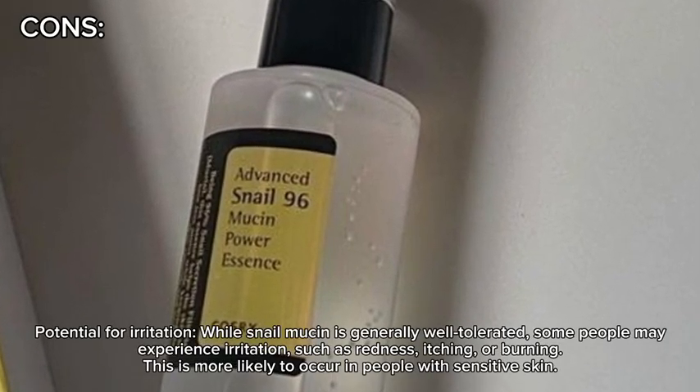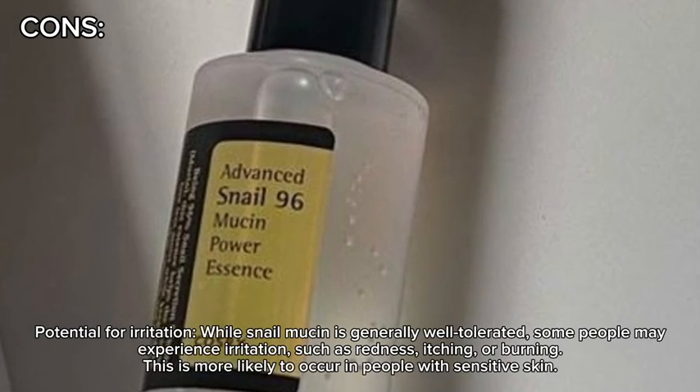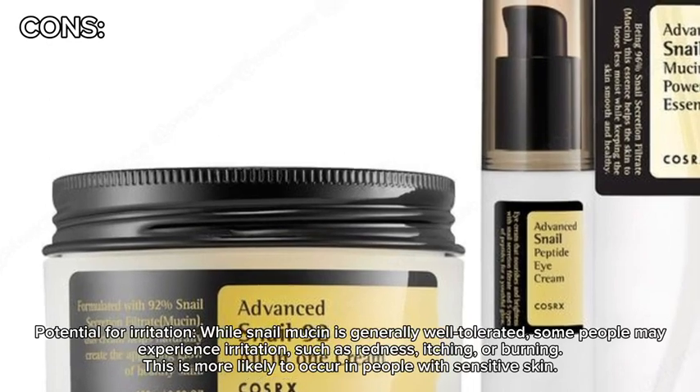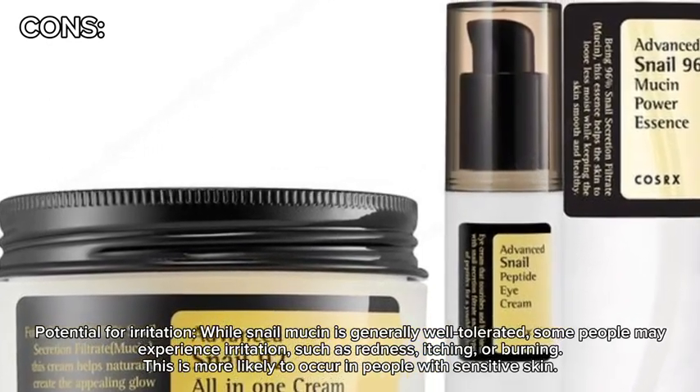Potential for irritation. While snail mucin is generally well-tolerated, some people may experience irritation, such as redness, itching, or burning. This is more likely to occur in people with sensitive skin.